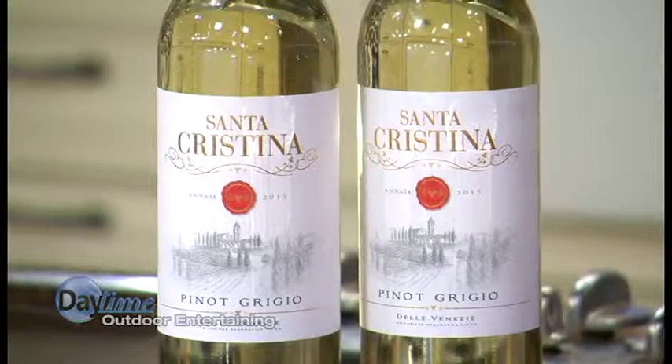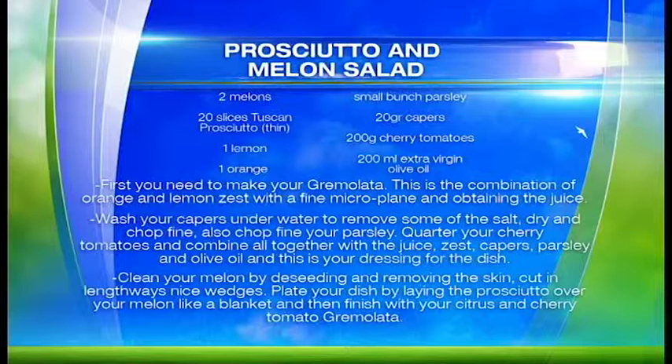We've also got the 2015 vintage of the Santa Cristina Pinot Grigio. This bursts with citrus and melon, so it's a perfect counterpart to the classic prosciutto and melon salad on their website. You can add a twist by adding a citrus gremolata and cherry tomatoes — it's an unbeatable recipe, and it's ready in 20 minutes. I'm getting hungry!